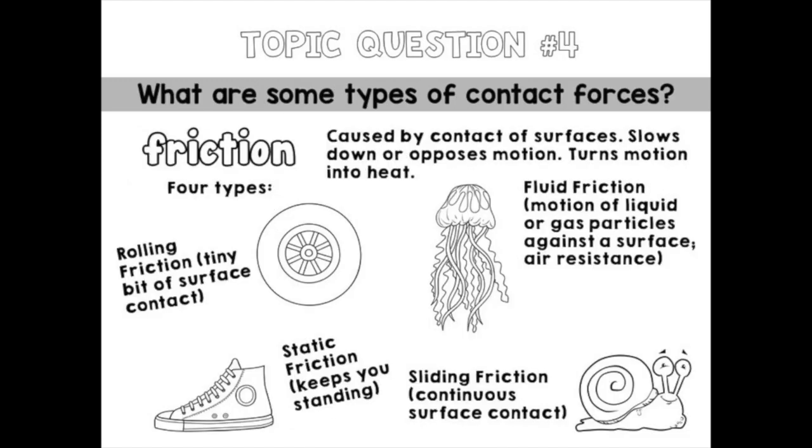What are some types of contact forces? Friction is one — caused by contact of surfaces, it slows down or opposes motion and turns motion into heat, like rubbing your hands together. Rolling friction occurs when only a tiny bit of surface is contacted, like a tire. Static friction is when your entire shoe touches the ground, keeping you standing. Fluid friction occurs inside a gas or liquid — air resistance is an example, seen with parachutes or jellyfish. Sliding friction is continuous surface contact, like a snail moving along a surface.